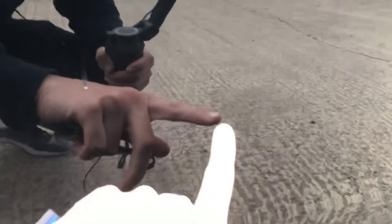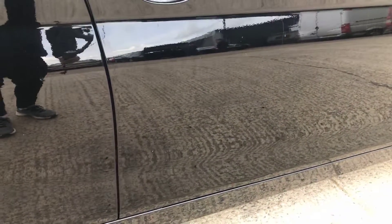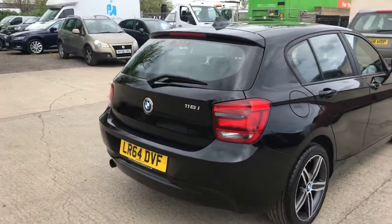I have noticed on the driver's door here there's a very small dent. It's about the size of a 5p coin. If I stand a metre away you can see it is really, really minor, but just worth pointing out. And that's all I can see down that side.